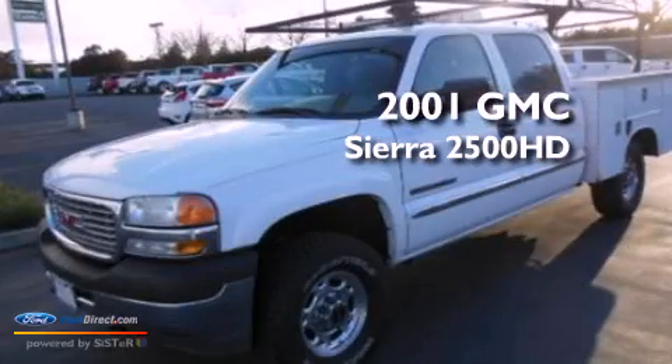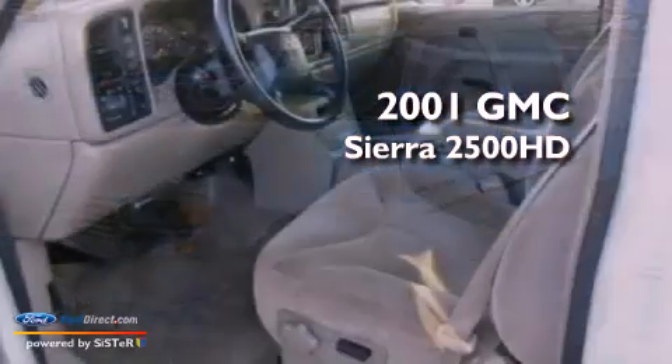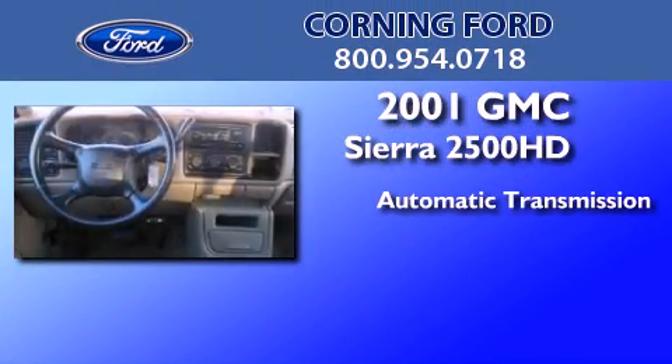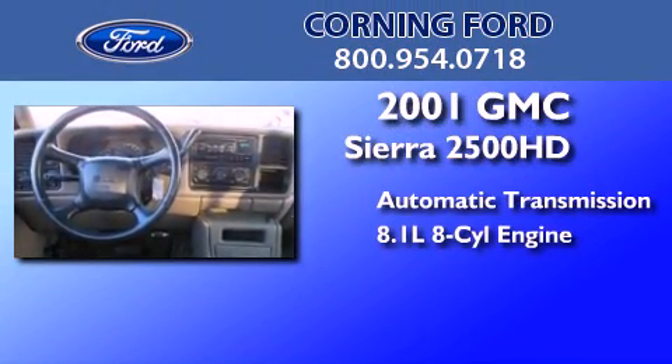This is a 2001 GMC Sierra 2500 HD. This truck has an automatic transmission and an 8.1L V8.